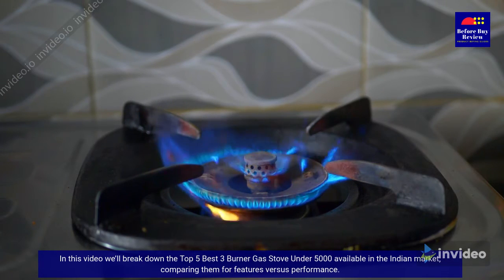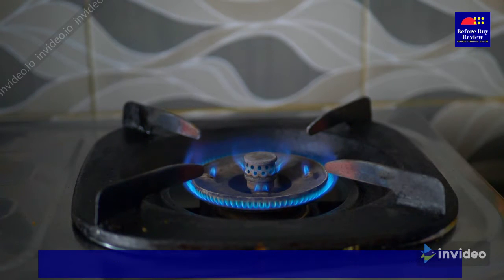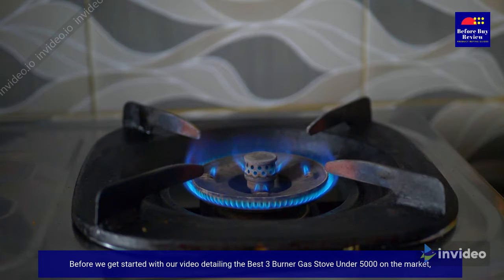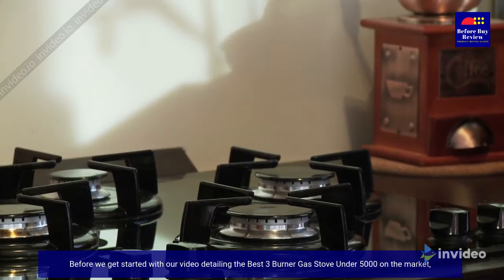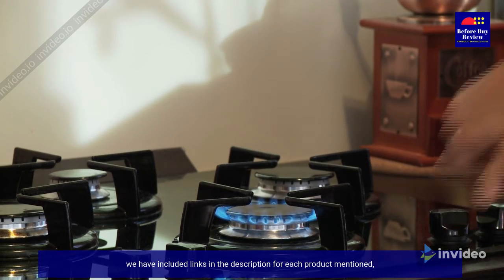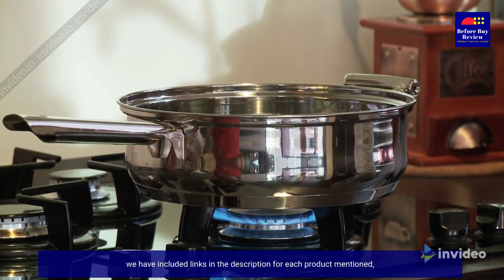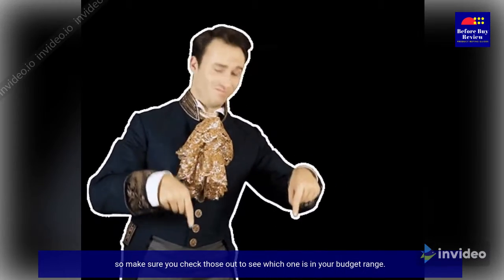In this video we'll break down the top five best three burner gas stoves under 5000 available in the Indian market, comparing them for features versus performance. Before we get started, we have included links in the description for each product mentioned.